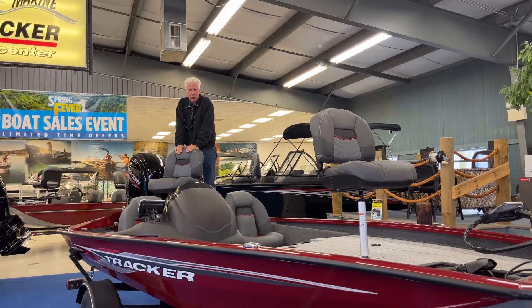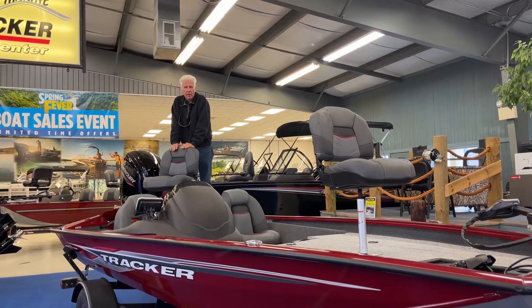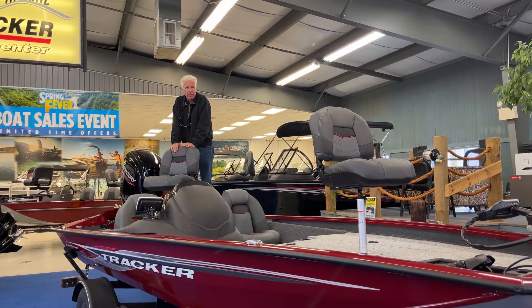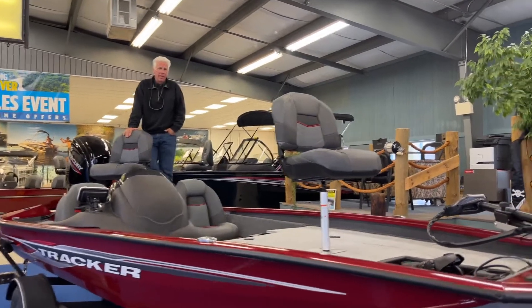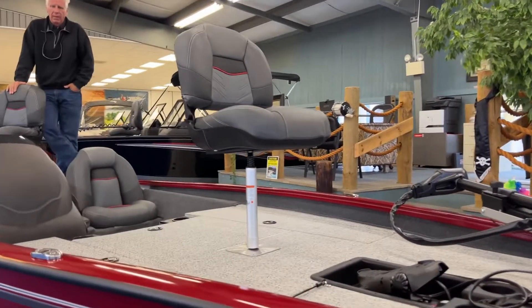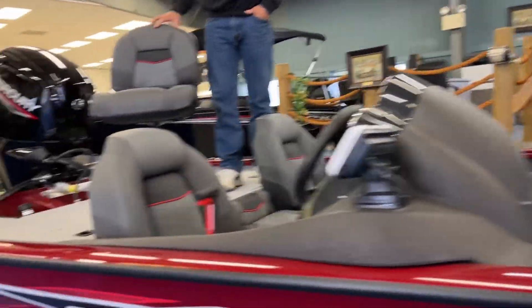Hi everybody, I'm Joe at Indian Lake Marine. We're going to show you a few new boats we have in for the 2023 model year today. This is a Pro Team 175 TXW. It is powered by a Mercury 75 horsepower engine.